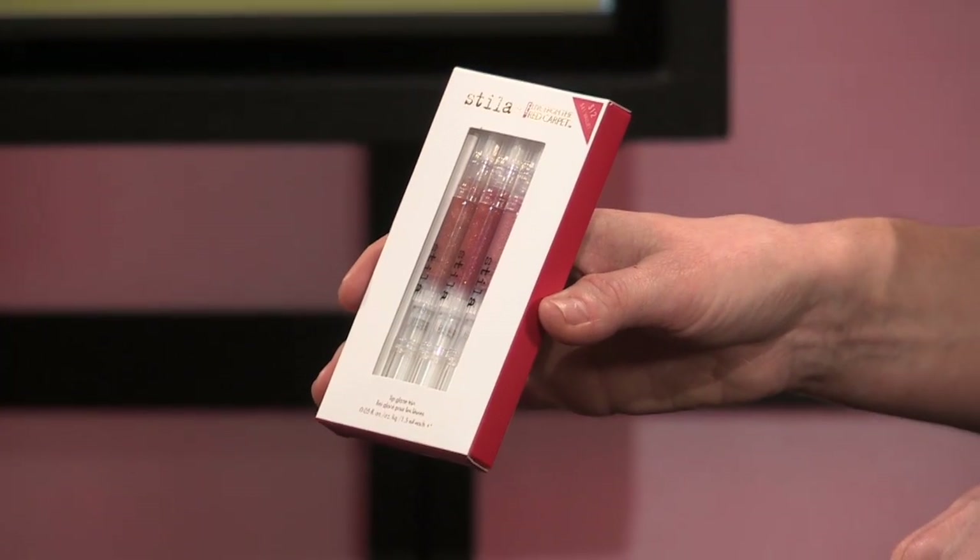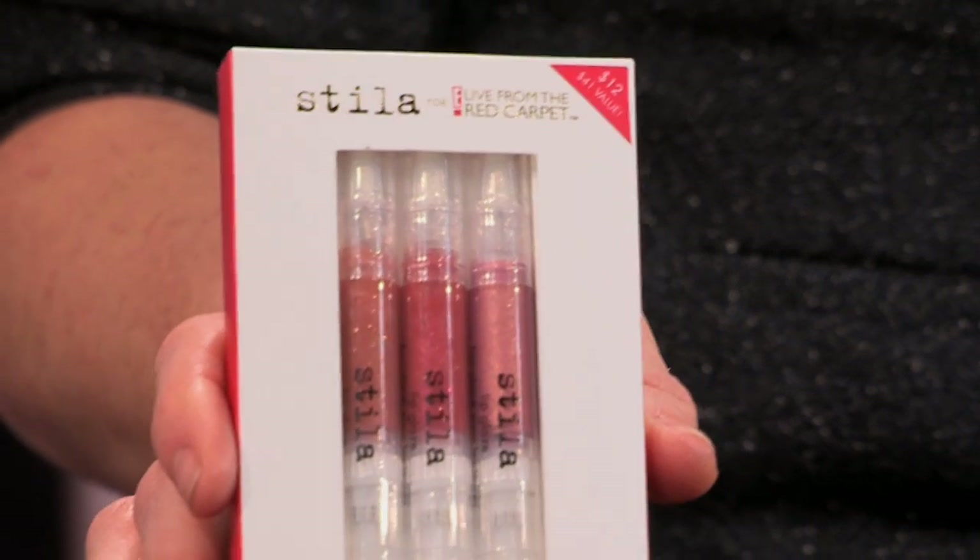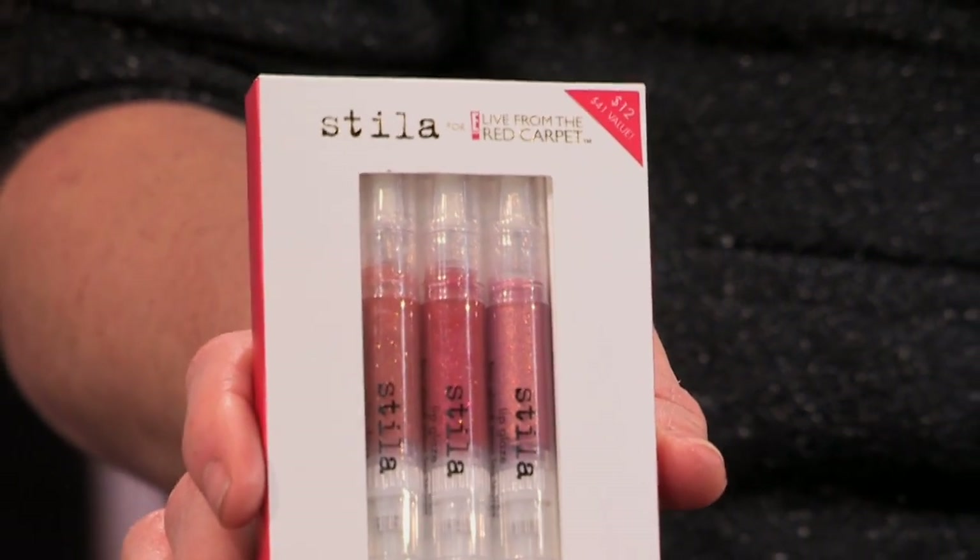Stila is known for our lip glaze and that click pen is so iconic. We did a three-shade trio set of top universal flattering colors — they're sheer and really enhance your natural lip. With the choice of three shades — warm, cool — they work with a great smoky bold eye or a classic contoured cat eye. You could be very classic old school Hollywood or a little more modern. You can have one at your fingertips everywhere: in the car, at home, every handbag.